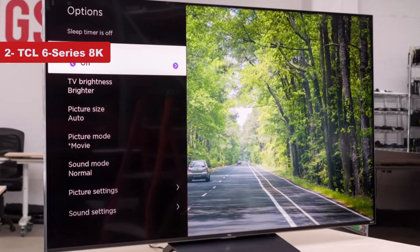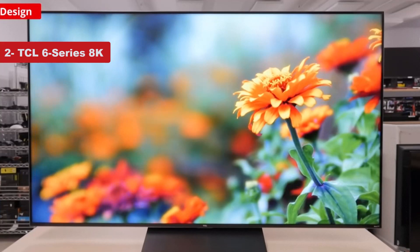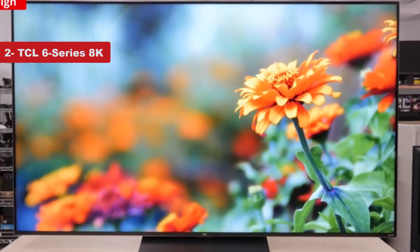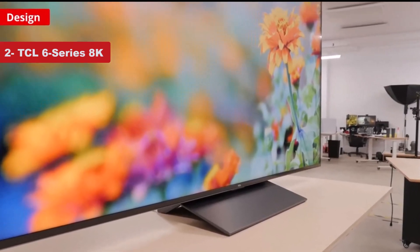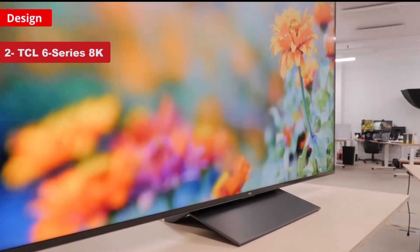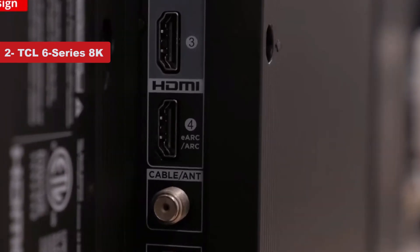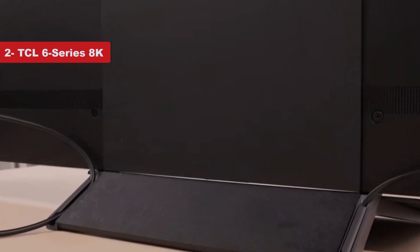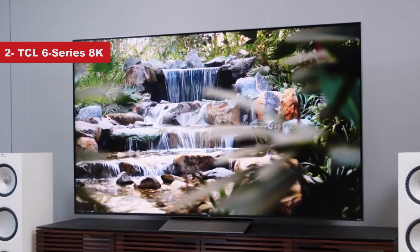Now number 2 on the list is TCL 6 Series 8K. If you're a gamer looking to stay ready for what this and future console generations will have to offer, the TCL 6 Series 8K TV is an almost perfect way to future-proof your gaming space. The 65-inch screen works with Dolby Vision for enhanced colors and contrast, while the VRR support and native 120Hz refresh rate ensure smoother gameplay. The TV even has a THX certified gaming mode for clean, room-filling audio so you can hear opponent footsteps, fire, and other audio cues without a headset or extra home audio equipment.